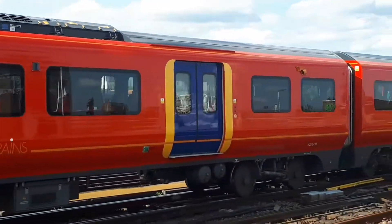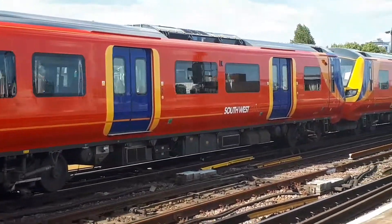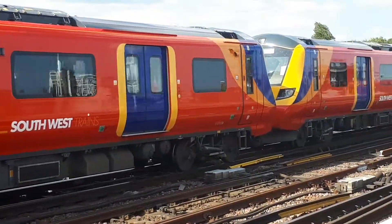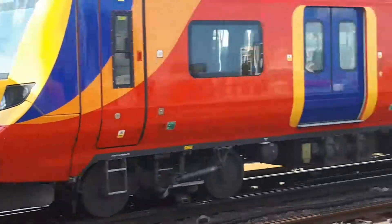We have been on one of those — similar to that one — which is the Class 700 from Thameslink, running from Brighton to Gatwick Airport. I'm going to be on them. And that's 707-006 up here.